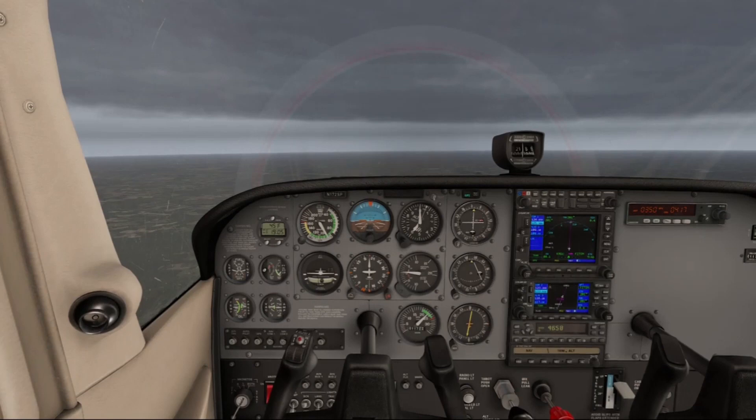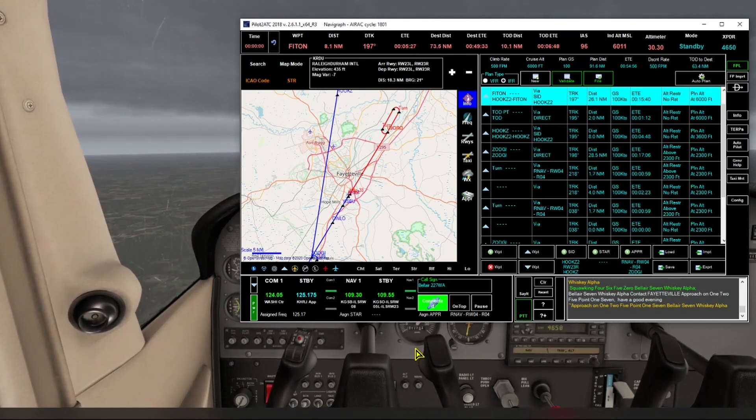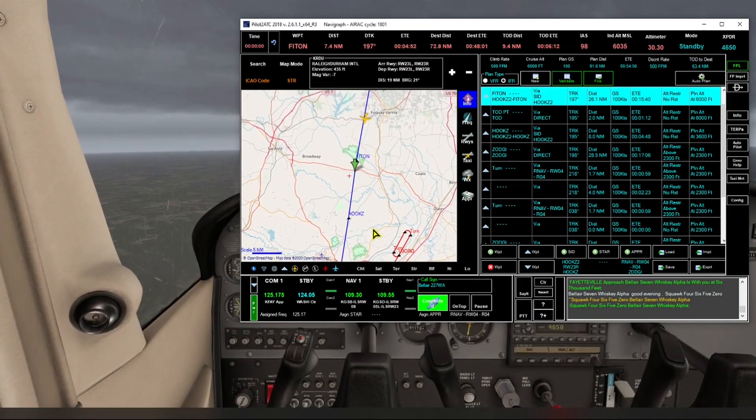Bel Air 7 Whiskey Alpha, contact Fayetteville approach on 125.17, have a good evening. We check in: Fayetteville approach, Bel Air 7 Whiskey Alpha with you at 6,000 feet. Squawk 4650. We've been handed off to Fayetteville approach now and we're just about to reach the top of descent point, so we anticipate that call. We're about four and a half miles out.